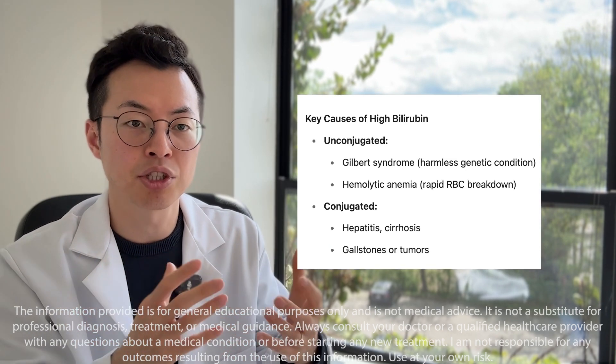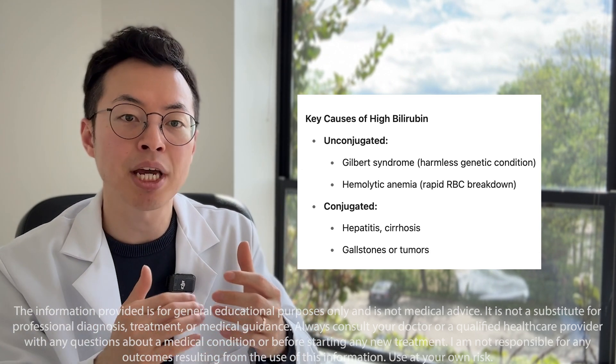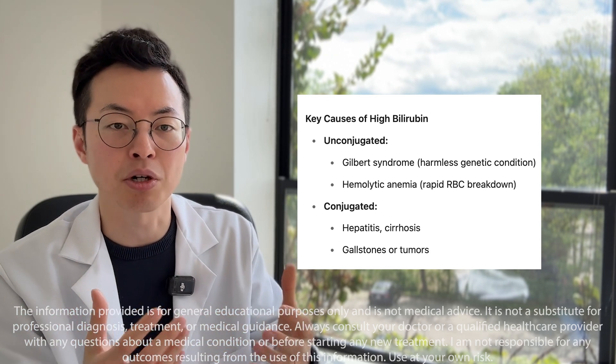Conditions like Gilbert syndrome or hemolytic anemia cause high unconjugated bilirubin. Conjugated bilirubin rises with hepatitis, cirrhosis, or bile duct blockages such as gallstones or tumors.